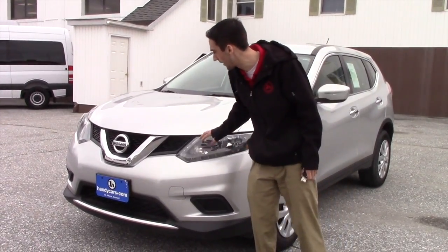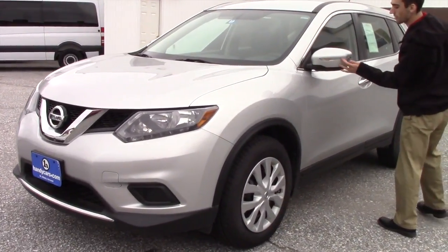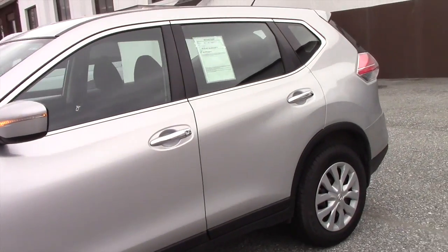Going over this vehicle, you're going to have the headlights, the chrome grille, the steel rims with the covers, color keyed mirrors on the side. The vehicle is in really good condition, low miles.